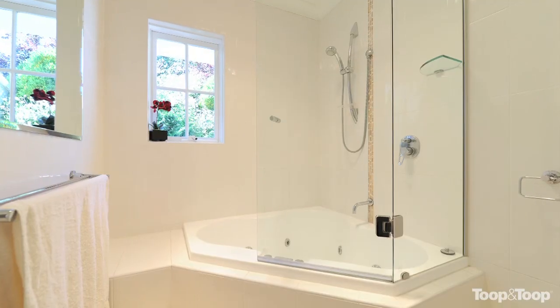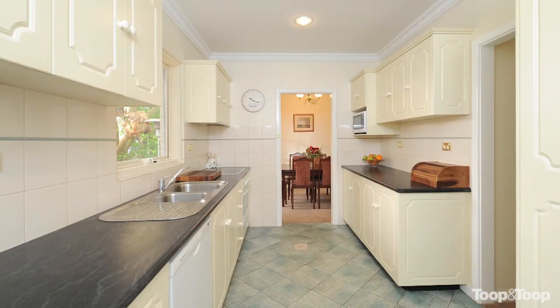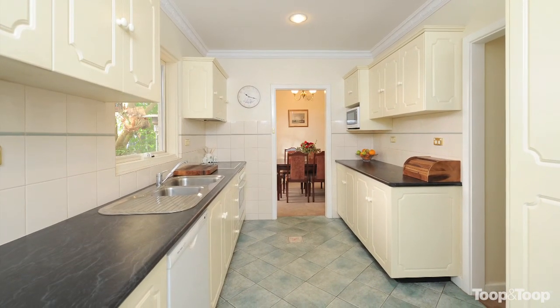A fabulous Stirling property that is perfect for a family or couple. For further details please contact Arabella Cooper or Michael Williams.